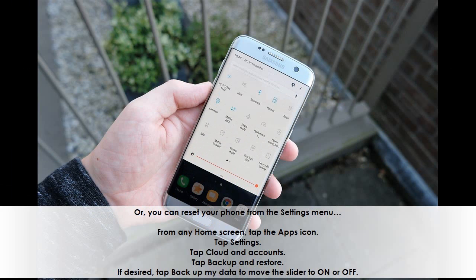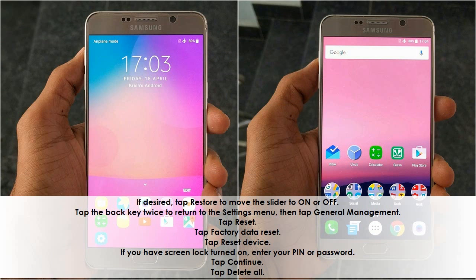Or, you can reset your phone from the Settings menu. From any home screen, tap the Apps icon. Tap Settings. Tap Cloud and Accounts. Tap Backup and Restore. If desired, tap 'Backup my data' to move the slider to on or off. If desired, tap 'Restore' to move the slider to on or off. Tap the Back key twice to return to the Settings menu, then tap General Management.